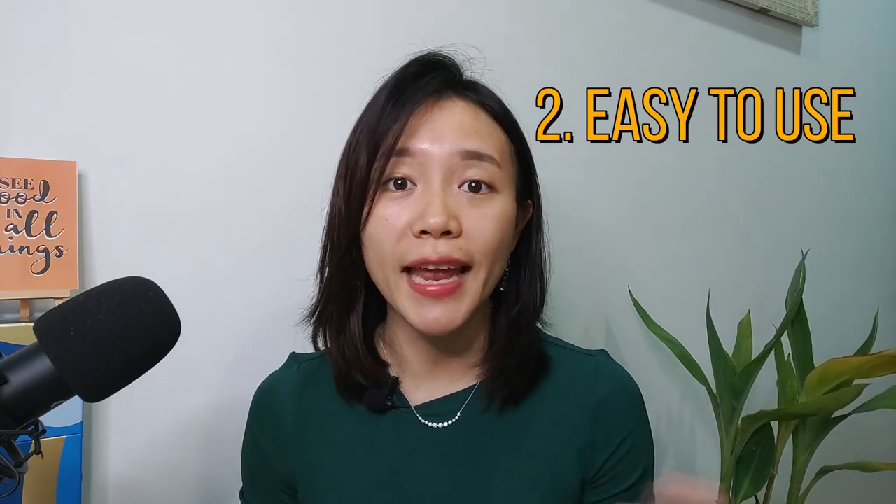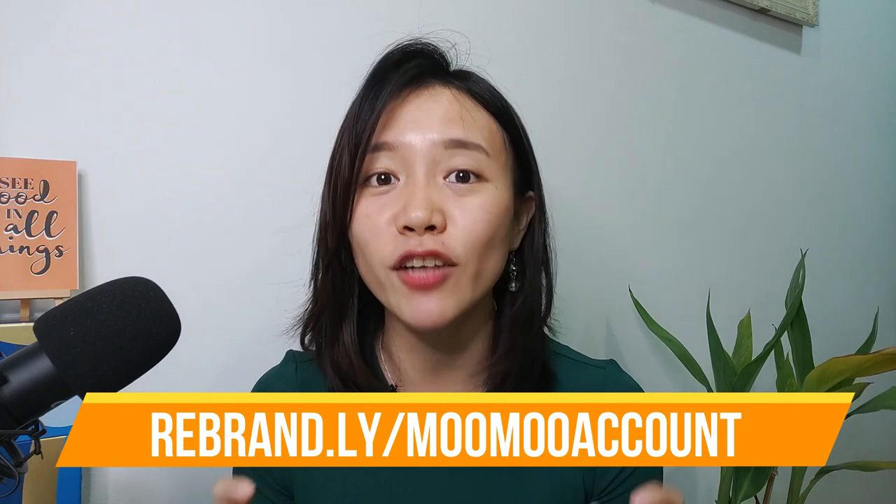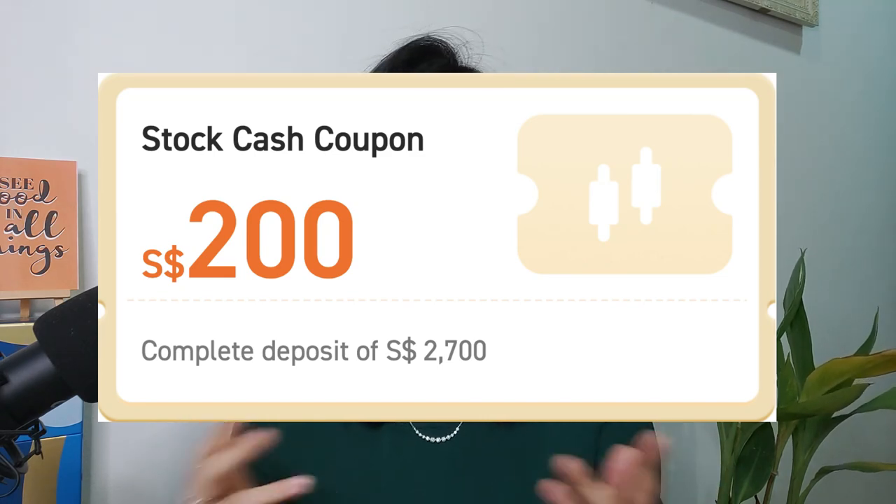The platform is also very easy to use, and right now they actually give 180 days commission-free trades for US, Hong Kong, as well as Singapore stock markets. On top of that, if you open a Moomoo account under my link and fund 2,700 SGD — which is about 2,000 USD equivalent — you will even receive a $200 stock coupon to buy shares for free.